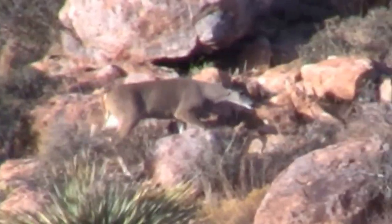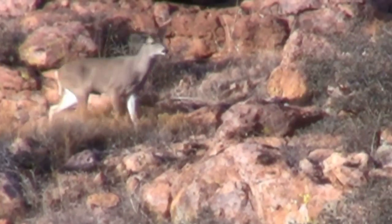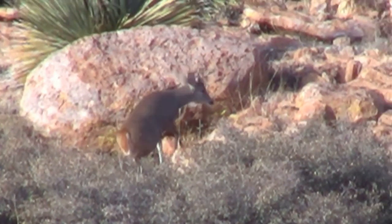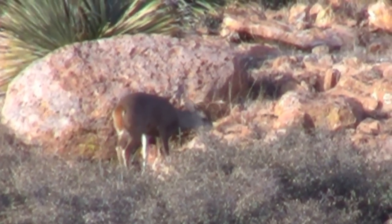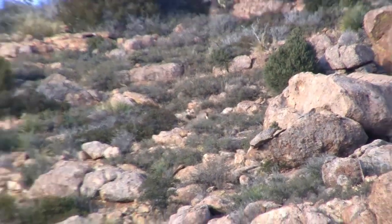This is an Arizona coues deer buck. Technically it's pronounced coues deer, but everyone here in Arizona calls them coos. They're a subspecies of the whitetail deer, but are much smaller. Bucks stand about 30 inches at the shoulder and rarely weigh over a hundred pounds.